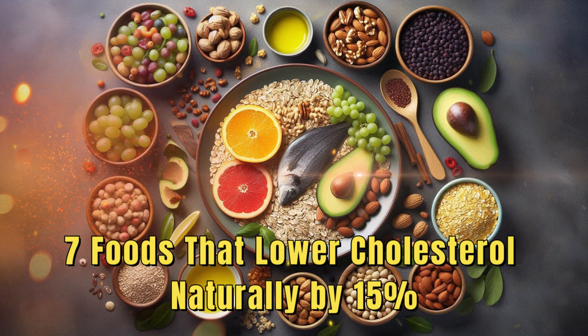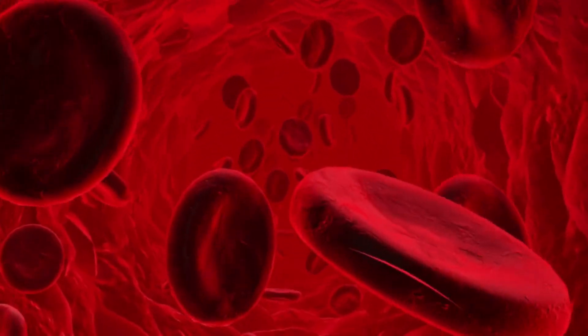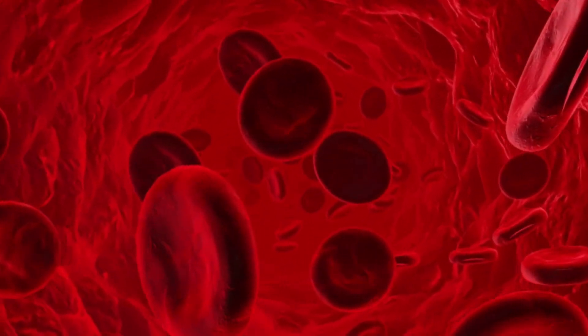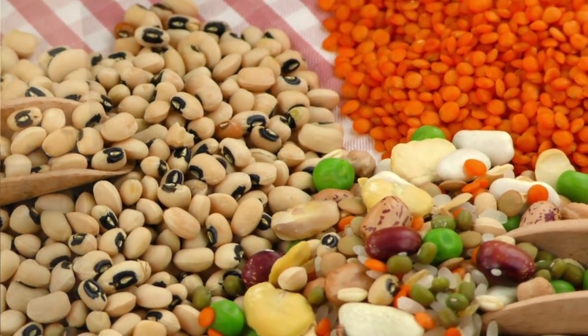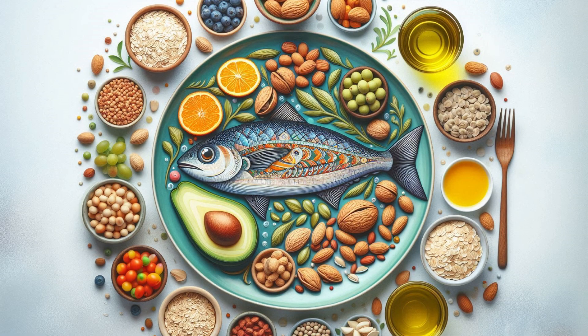7 Foods That Lower Cholesterol Naturally By 15%. High cholesterol is a significant risk factor for heart disease, which remains one of the leading causes of death worldwide. While medications are commonly prescribed to lower cholesterol levels, many people are turning to natural remedies, particularly dietary changes, to manage their cholesterol. Remarkably, certain foods have been shown to lower cholesterol levels by up to 15% when incorporated into a healthy lifestyle. Here are 7 foods that can help you achieve this goal.